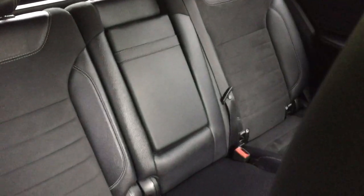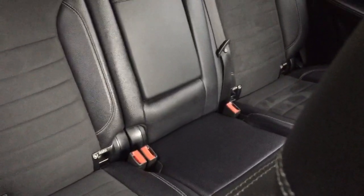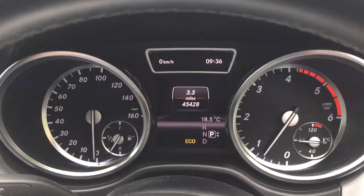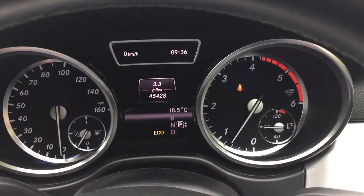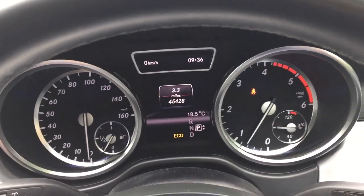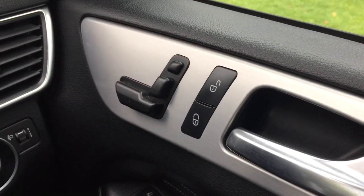Half leather seats with Alcantara, Isofix in the back. The car's done 45,000 miles with full Mercedes history. Electric seats.